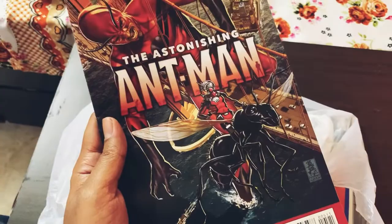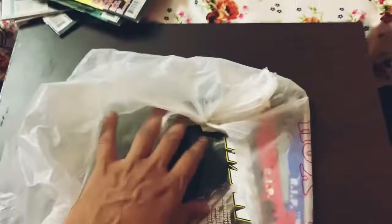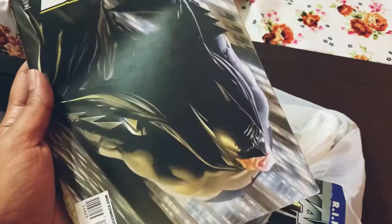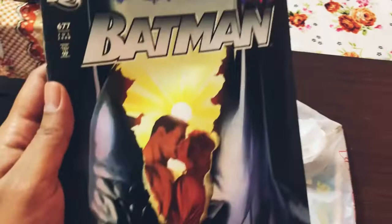Next one is the Astonishing Ant-Man — a very interesting cover, and it was a 25-cent copy so I picked it up for that reason alone. The next one is again an Alex Ross cover — that's from Batman R.I.P. I'm collecting these; I think there are about eight or nine covers like this. When you see Alex Ross covers, guys, just grab them. This one is Batman 677, also R.I.P., from the legendary Grant Morrison storyline.